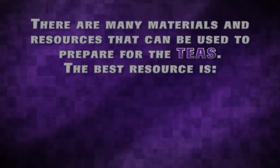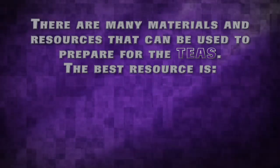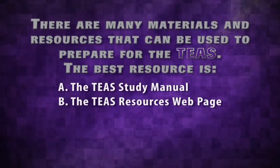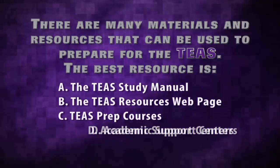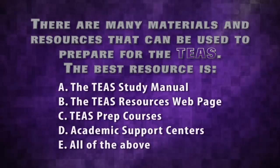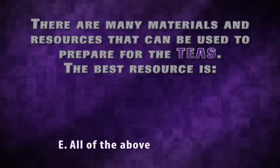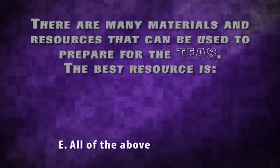There are many materials and resources that can be used to prepare for the TEAS. The best resource is A, the TEAS study manual; B, the TEAS resources web page; C, TEAS prep courses; D, academic support centers; or E, all of the above? The correct answer is E. All students are encouraged to use a combination of resources to help them succeed.